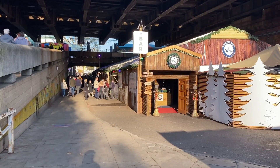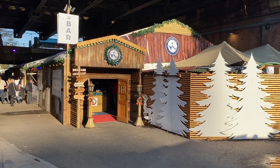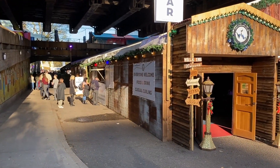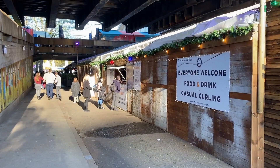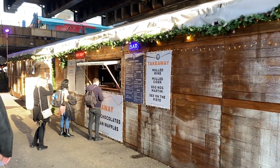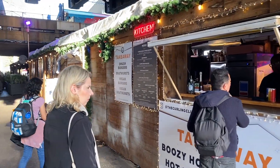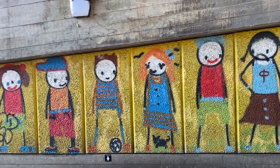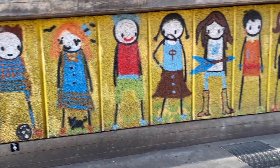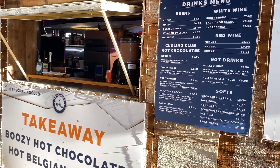Now we're under the bridge, so if I go silent it's because the train is passing. Just to show it to you in the daytime. We've got hot chocolate and Belgian waffles. I feel like I'm under the subway in New York City — this is deadly. And there's some wonderful graffiti here on the side as well. Poor people think they have to get out of my way when I'm filming, and that's not the case. So here we have boozy hot chocolate and hot Belgian waffles.